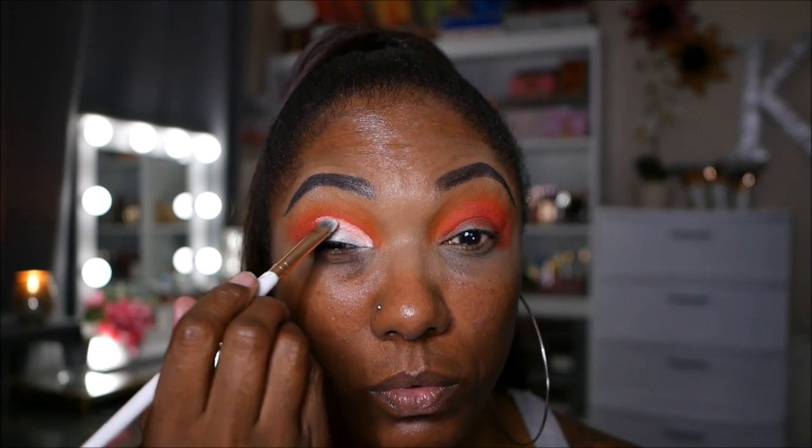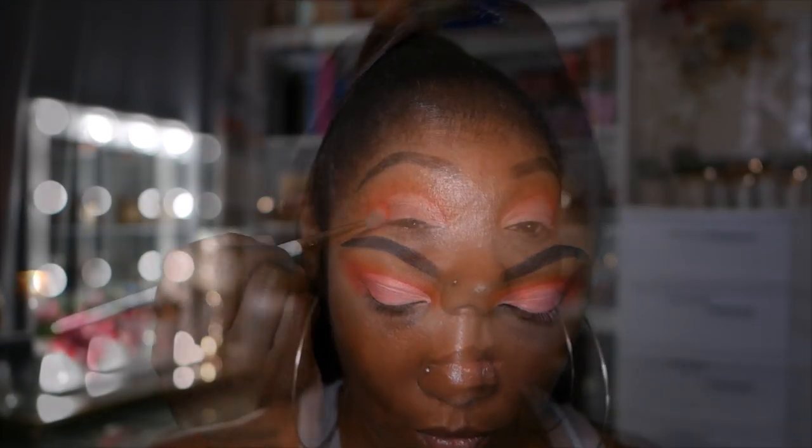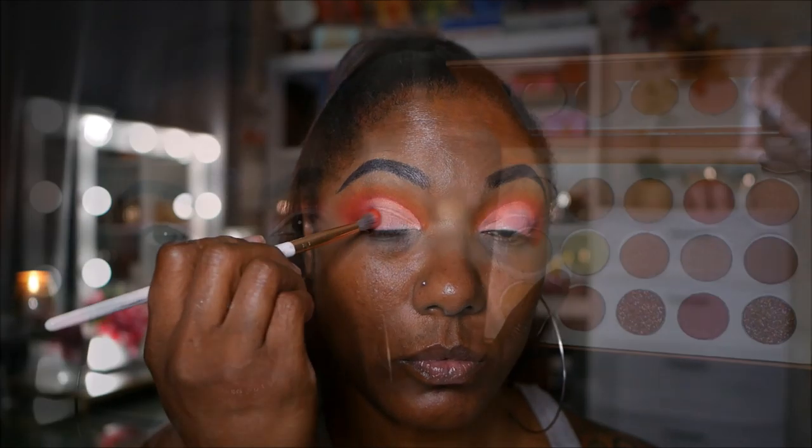I'm using some of my Revolution Cut Crease Canvas, placing that on with a brush to create a basic cut crease for this look. I want to blend out the outer edge of my cut crease by going back into that red shade and just gently tapping it in the outer corner.